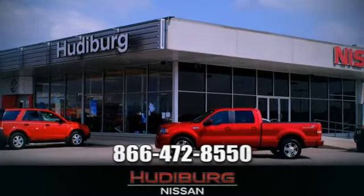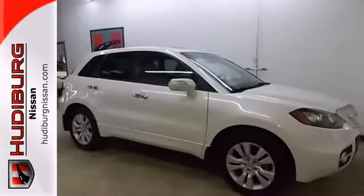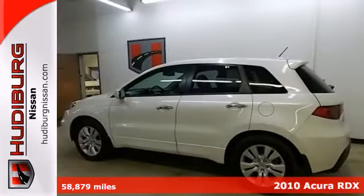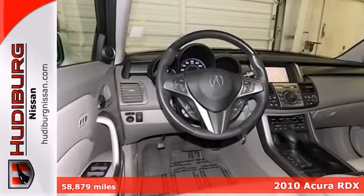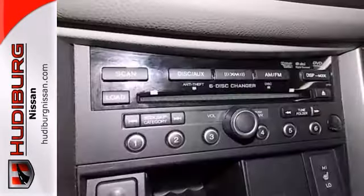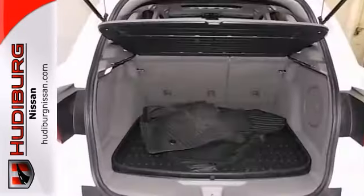At Hudiburg Nissan, we'll give you more. Here's a nice 2010 Acura RDX Turbo. This has the technology package and a CD player. It also features the moonroof and the heated leather seats. And with the navigation system and backup camera, you've got an attractive vehicle looking for a new home.